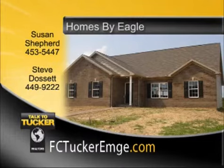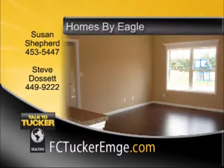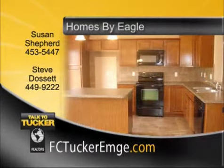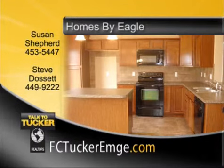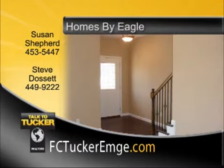Looking for the ideal floor plan or perhaps the ideal lot? Homes by Eagle can help with all your needs. Over 25 floor plans are available to choose from, or bring in your own. Visit our model home at 2414 Belize Drive in Cayman Ridge Subdivision on Evansville's north side, open from 2 to 5 on Monday, Wednesday, Saturday, and Sunday. Homes by Eagle will custom fit any plan to your desires. Talk to Susan Shepard at 453-5447 or Steve Dossett at 449-9222.